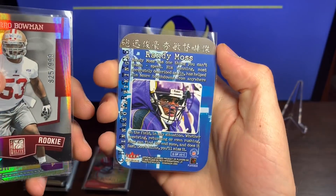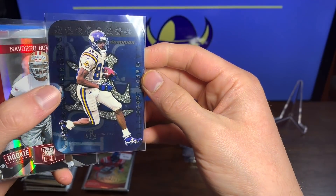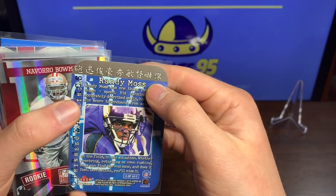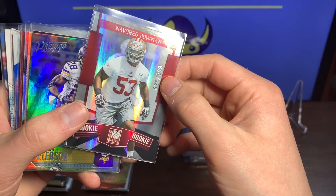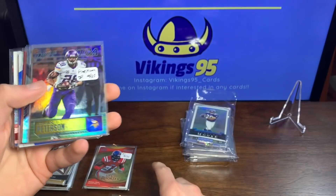We have a Randy Moss — way cool, it's got some print on it, maybe Chinese? That is sweet, way cool. We got a NaVorro Bowman 825 out of 999 rookie — very nice for the 49ers.